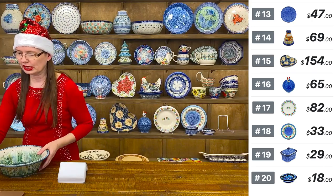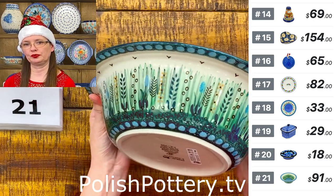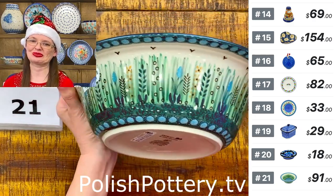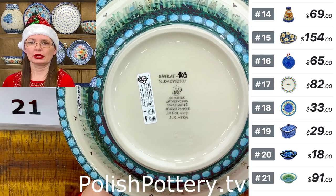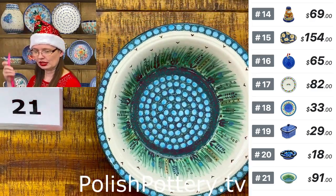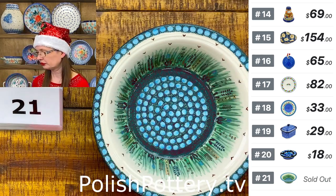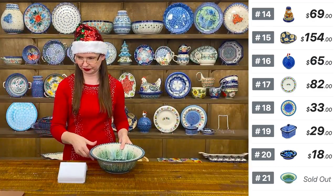Number twenty-one features the Prairie Land pattern designed by Miss Krystyna Dacyszyn — a very unique bowl shape with a small lip. It's deep — about 50 ounces — more of a serving bowl than an eating bowl. Unicat 803. Measurements: 10 and three-quarters in diameter outside, three inches deep, with the inside measuring eight inches in diameter. Only one left — $91.